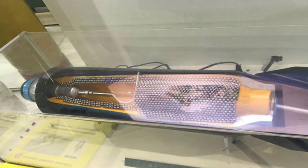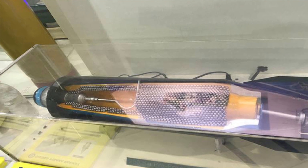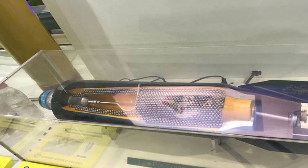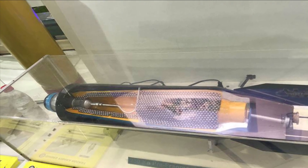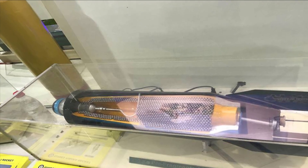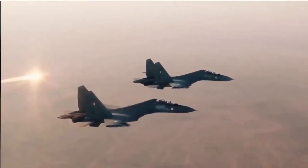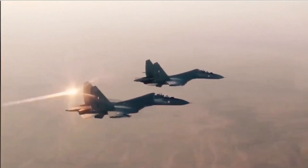In April 2022, the Ordnance Factory Khamaria (OFK), a defense ammunition production unit in Madhya Pradesh, handed over the first consignment of 500 kg GP bombs to the Indian Air Force, claiming it is the largest ever indigenously developed bomb. The first batch consisted of 48 bombs.